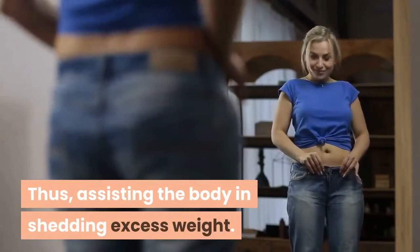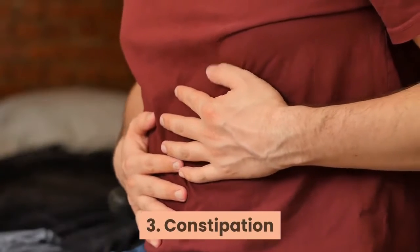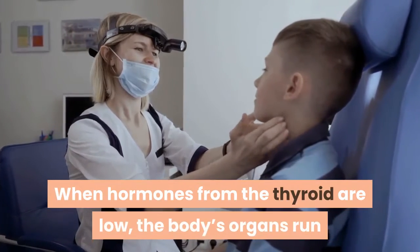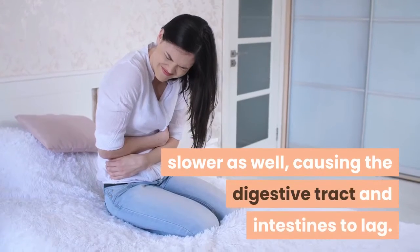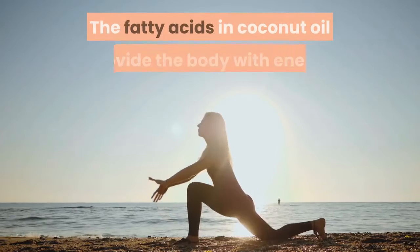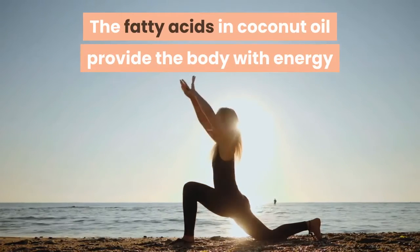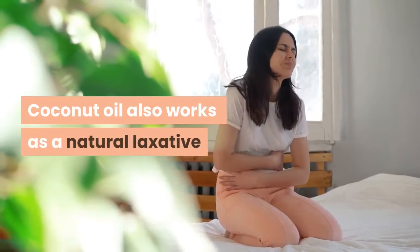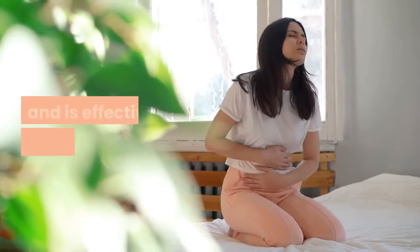Three: constipation. When hormones from the thyroid are low, the body's organs run slower as well, causing the digestive tract and intestines to lag. The fatty acids in coconut oil provide the body with energy and boost organ function. Coconut oil also works as a natural laxative and is effective in fighting constipation.